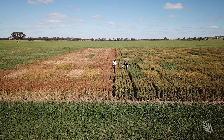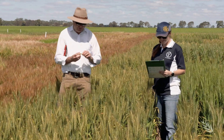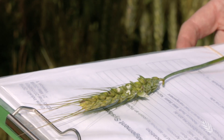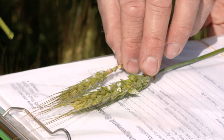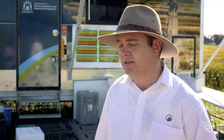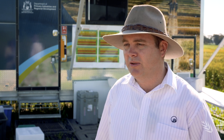Paddock inspections 5 to 7 days after a frost will reveal the extent of any damage, but you must know what you are looking for because symptoms aren't always apparent. Here you can see healthy plump grains which are filling normally, and those that have been frosted during recent frost events. Generally when you go into a paddock where you think there might have been frost damage, you have to inspect the different parts of the plant.